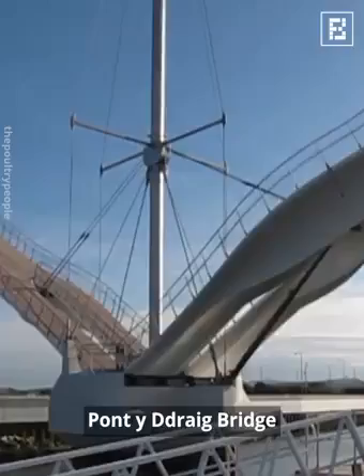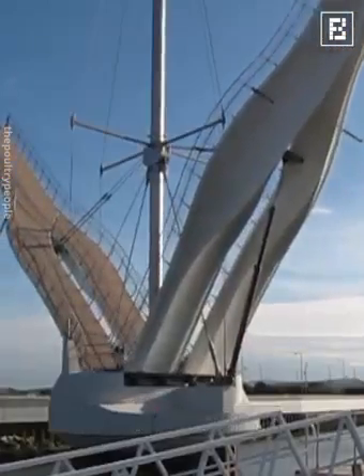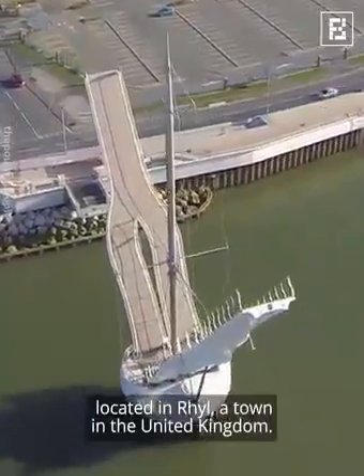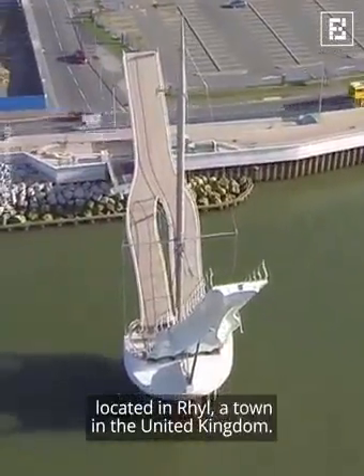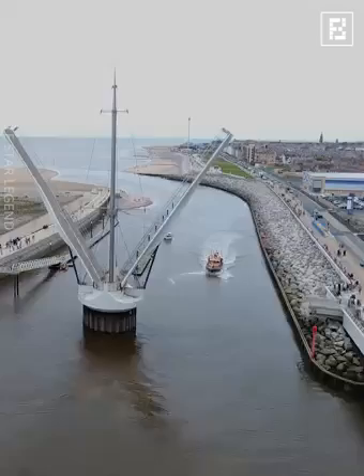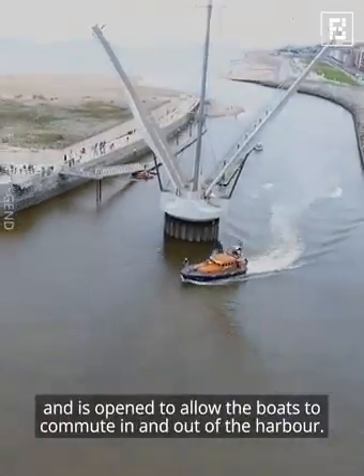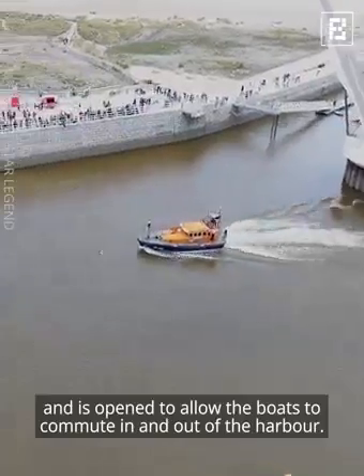Pont-y-Ddraig Bridge. Pont-y-Ddraig is a pedestrian and cycle bridge located in Rhyl, a town in the United Kingdom. The bridge is operated from a harbour office and is open to allow boats to commute in and out of the harbour.